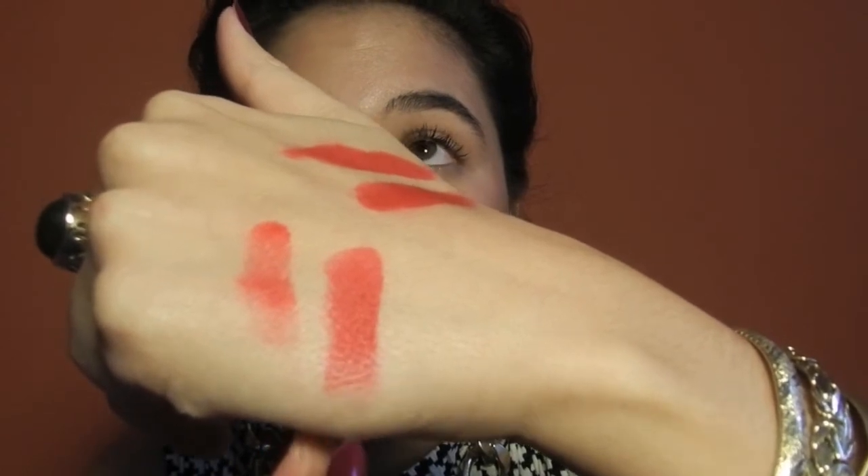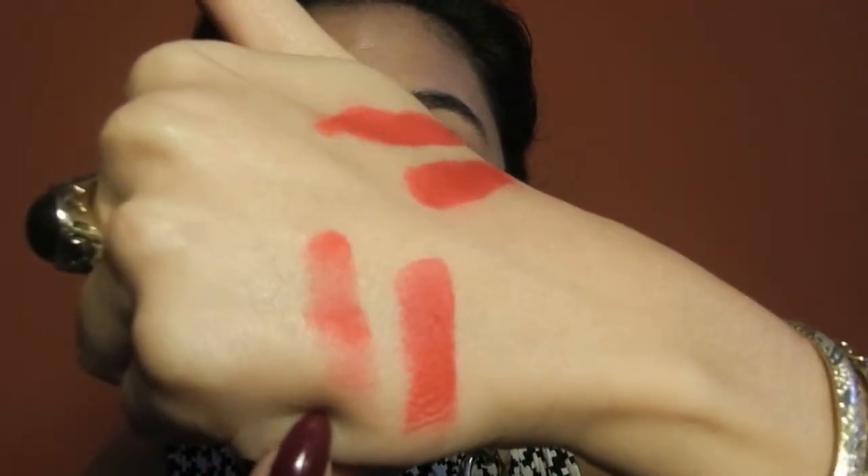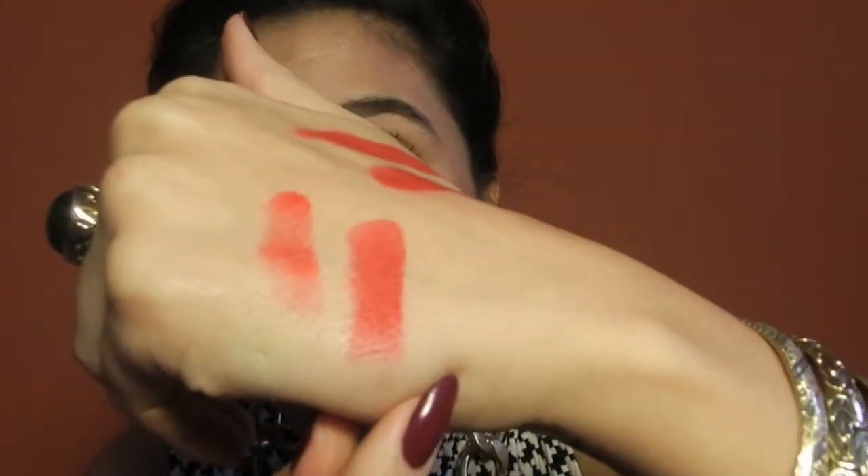As far as coverage and color payoff — here's one swipe of Ruby Woo, and here's one swipe of NYX. You can definitely see that the NYX has way more coverage than the MAC Ruby Woo. With the NYX, one swipe or one and a half swipes gives you pretty much full coverage, depending on your lip size. With Ruby Woo you're going to need a few more swipes to achieve full coverage.